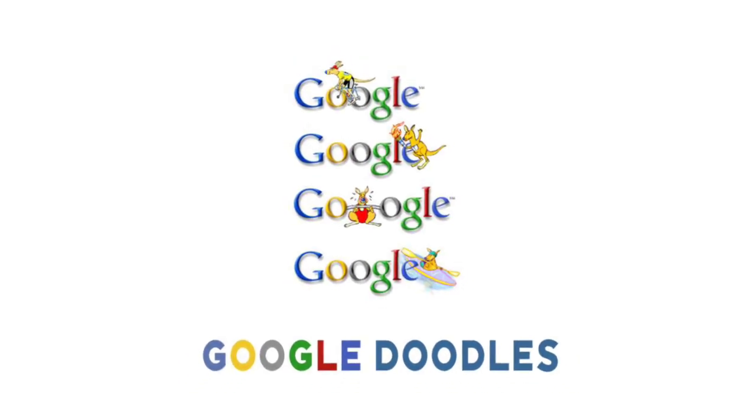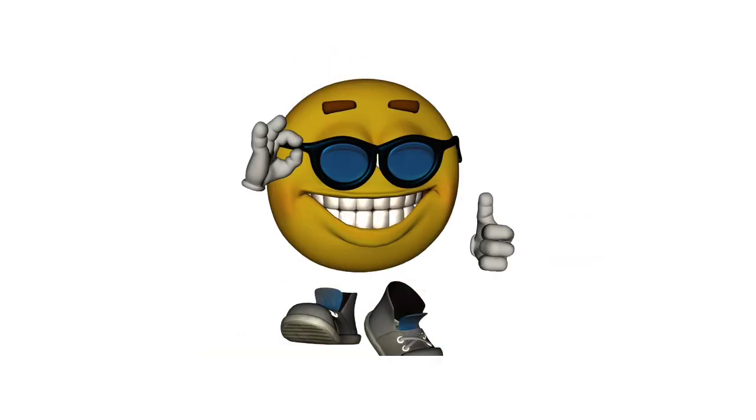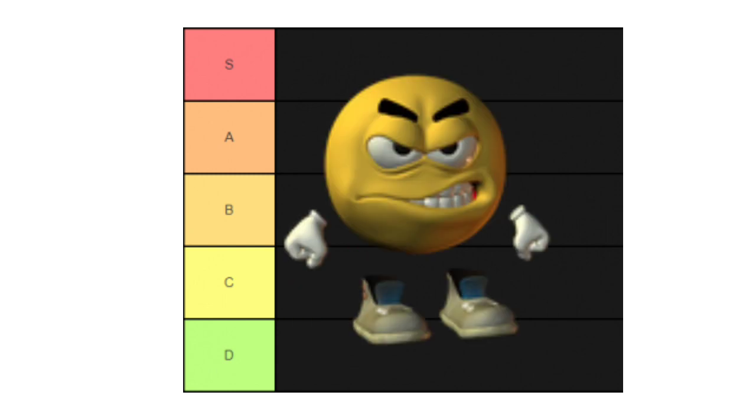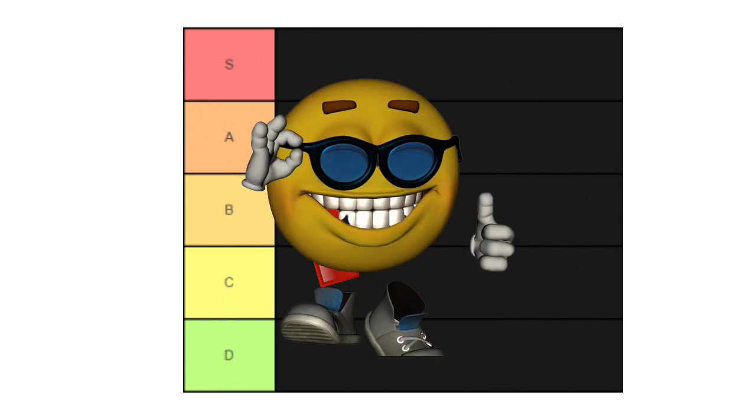So if you didn't know, Google does things called Google Doodles. In this video, I'm gonna rate my favorites. If it's F or D tier, it sucks, and if it's S tier or A tier, it's pretty good.